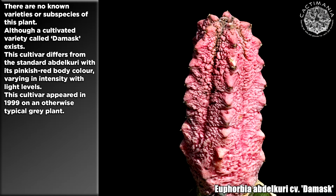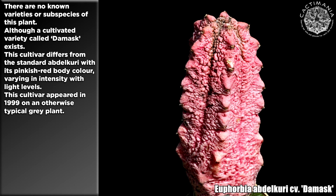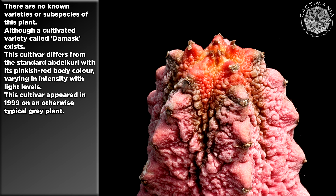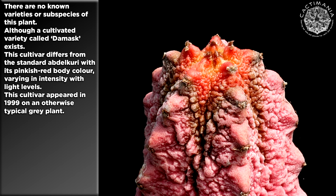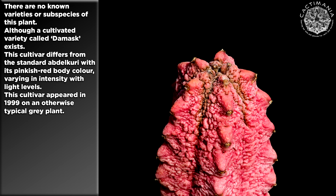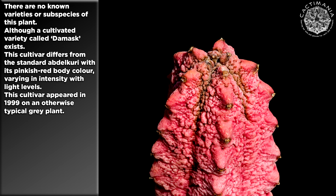There are no known varieties or subspecies of this plant, although a cultivated variety called Damask exists. This cultivar differs from the standard abdelkuri with its pinkish-red body colour, varying in intensity with light levels. This cultivar appeared in 1999 on an otherwise typical grey plant.